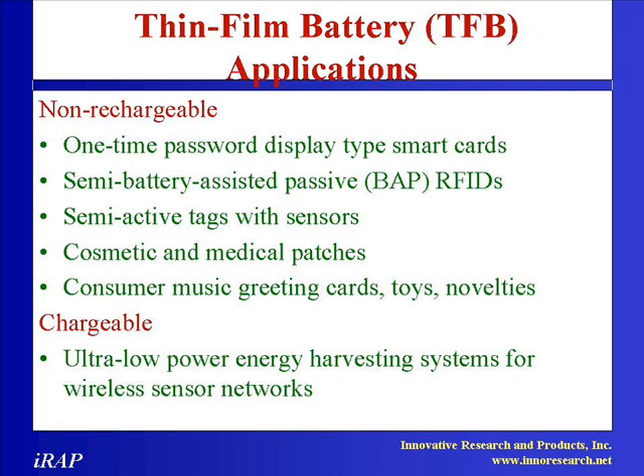Currently, non-rechargeable zinc batteries can be fully printed and used in roll-to-roll manufacturing processes. The study focuses on thin film batteries that can be used in powering one-time password display type smart cards, semi-battery-assisted passive BAP radio frequency identification tags, semi-active tags with temperature sensors used in functional or smart packaging, interactive merchandising displays, cosmetic and medical patches, greeting cards, toys and novelty items, as well as energy storage in ultra-low-power energy harvesting power systems or wireless devices.